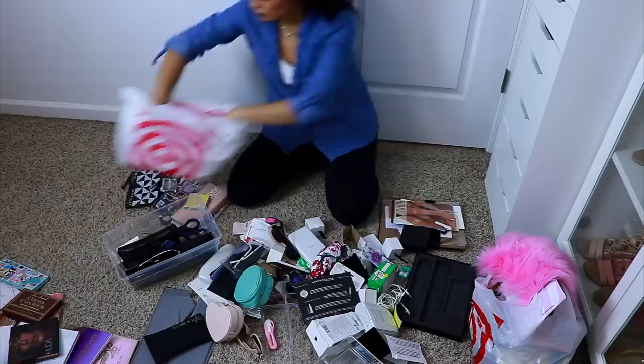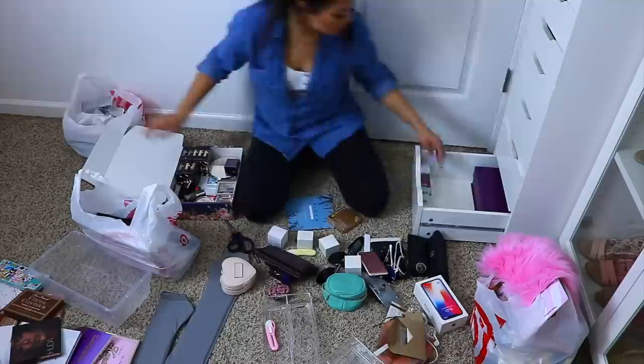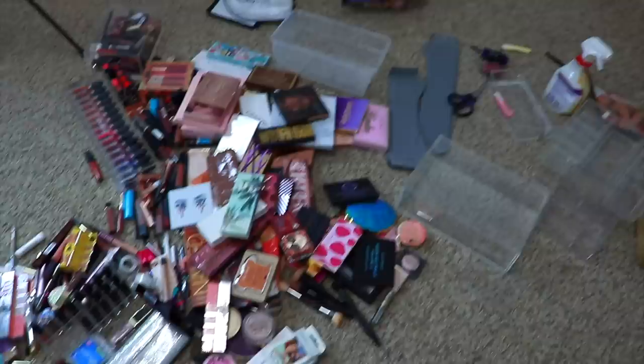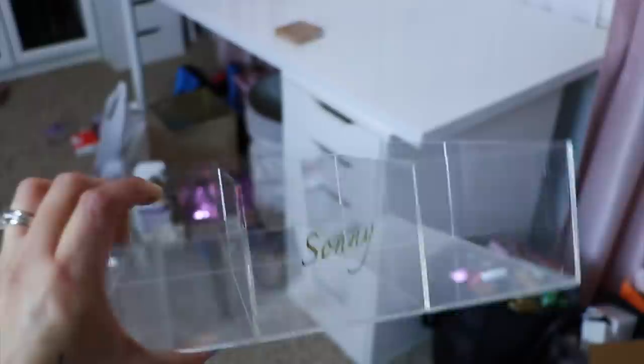Something I really wanted to make space for was travel-size products — just essentials I know I use whenever I go anywhere. So I cleared out two different bins specifically for those items; that was a goal for me. I wanted it to be simple so I don't have to dig through products I don't use. When you feel like quitting, think about the end goal. This is the outcome — this is the makeup I'm going to be keeping, and I've made piles for friends and family in bags and boxes. There's also a pile of garbage and I already took one bag outside.